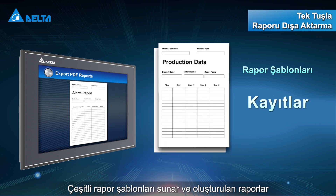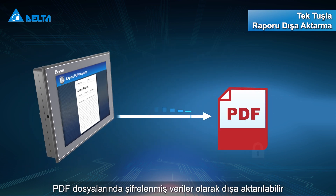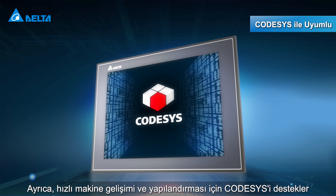It offers various report templates that can be exported as encrypted data in PDF files. It also supports CODESYS for quick machine development and configuration.